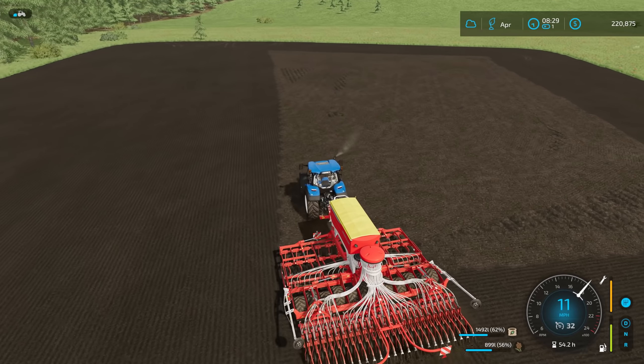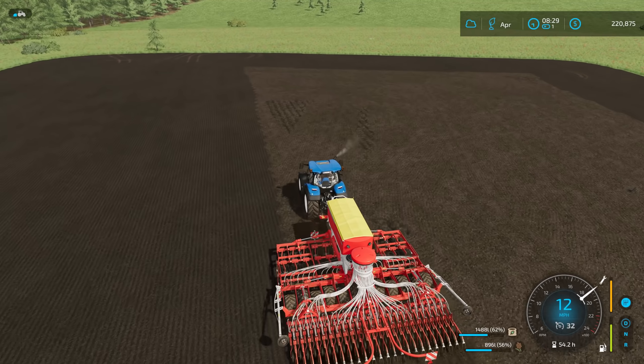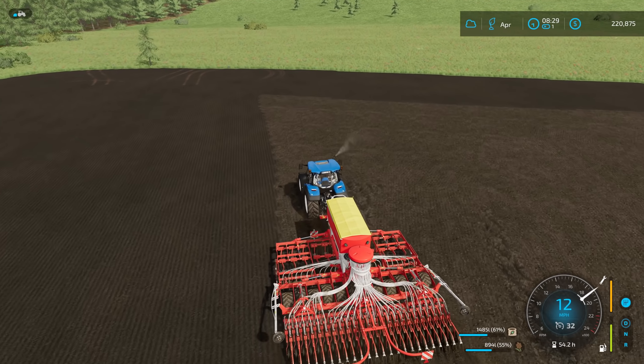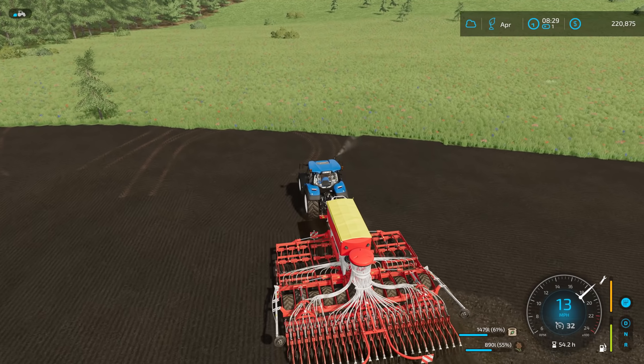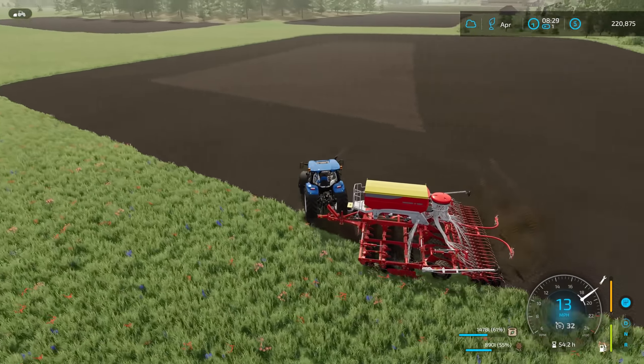I'd like to have Frank plowing a field while we're harvesting, and maybe picking up rocks as well. Actually, the worker can't do the rock picker because apparently — not just Courseplay but the worker — doesn't know when the rock picker is full and just keeps going around. It collects rocks but doesn't add to the total as they're collecting, which kind of sucks.